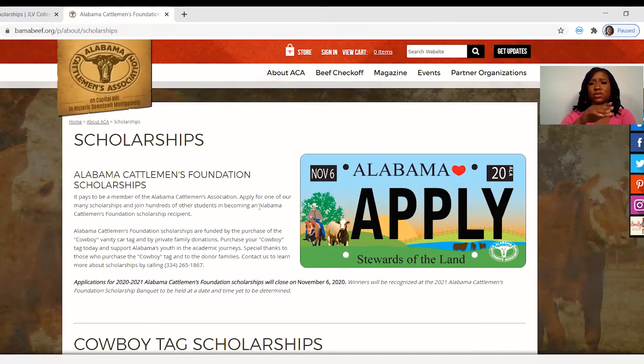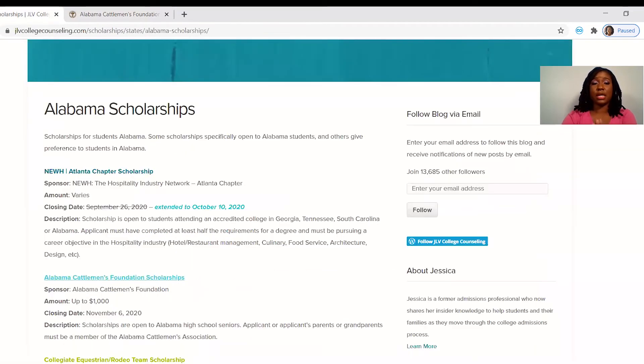This was such a great tool for me. I actually won several scholarships, Abby V and a few others, from applying through this website. Take advantage of this — it is literally free. You don't have to pay for any other service. You just come to the website and she literally updates it daily on what scholarships are available month to month. She'll also put extended dates, like here at the top for the Atlanta Chapter Scholarship — the closing date was September 26, 2020, now it's been extended to October 10, 2020. So now that gives you more time to apply.